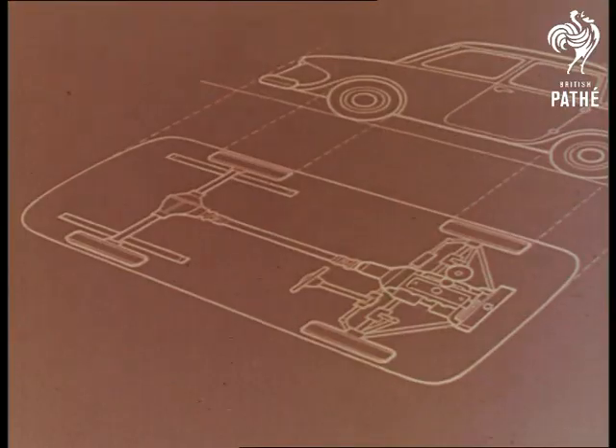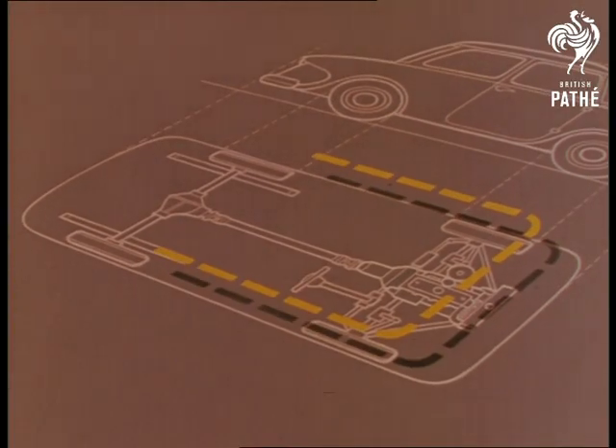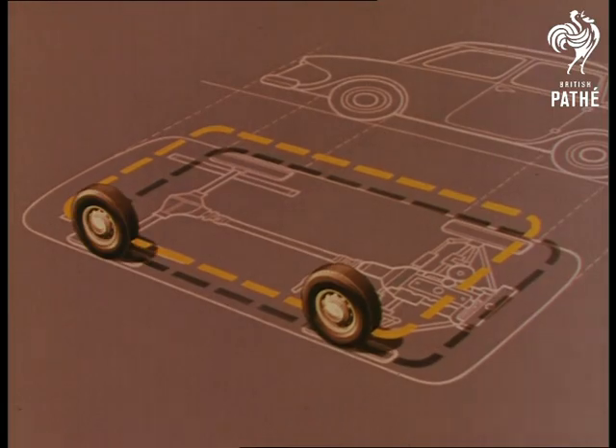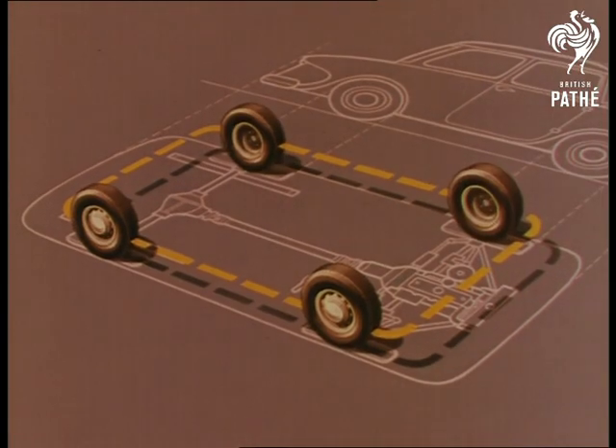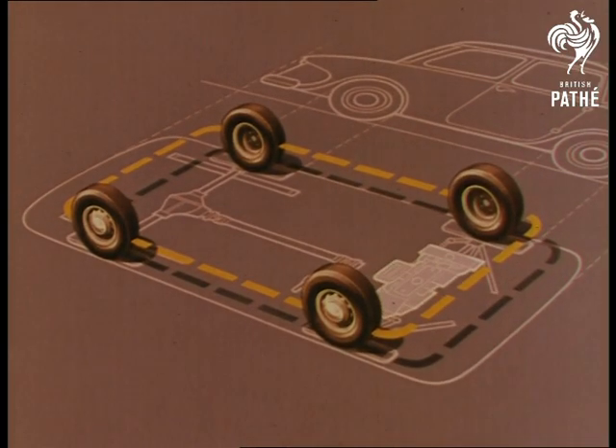Their starting point was the blueprint of a conventional 12-foot car. They began by cutting it down to 10 feet overall and putting the four wheels at the extreme corners. And next, the boldest step of all — placing the engine across the car, the crux of the revolution.